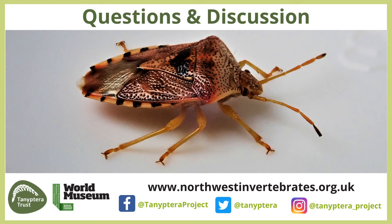A question from Steve: are there any resources that indicate which species can be reliably identified in the field? Yes, I think there are, linked to the species accounts and recording scheme resources mentioned earlier.